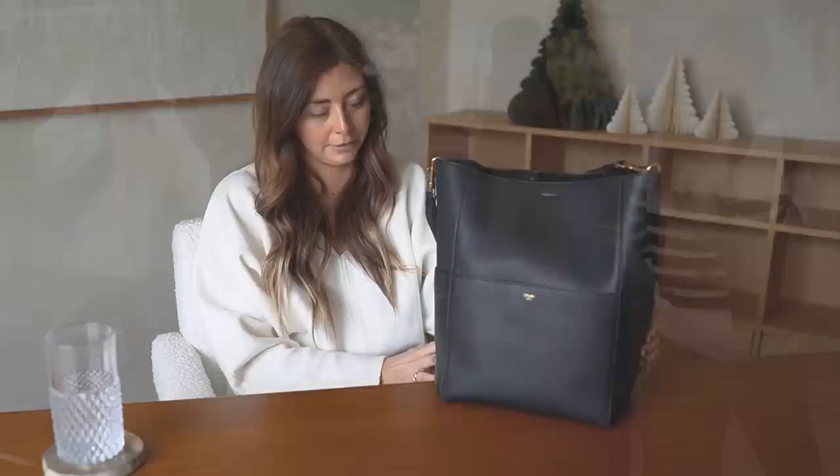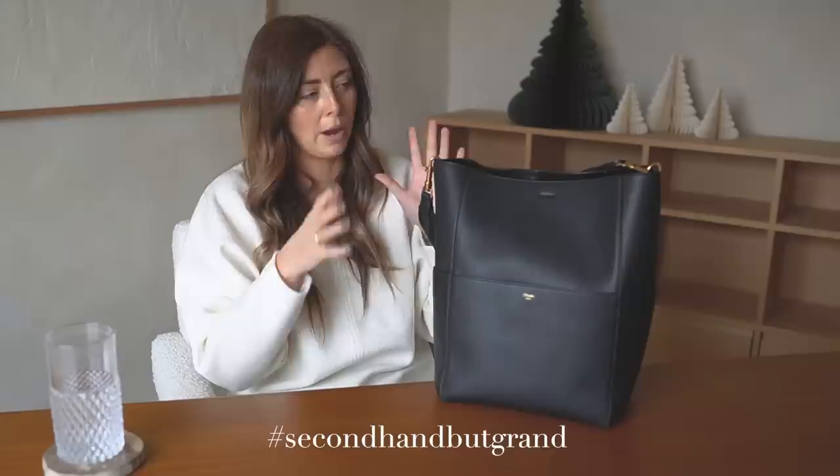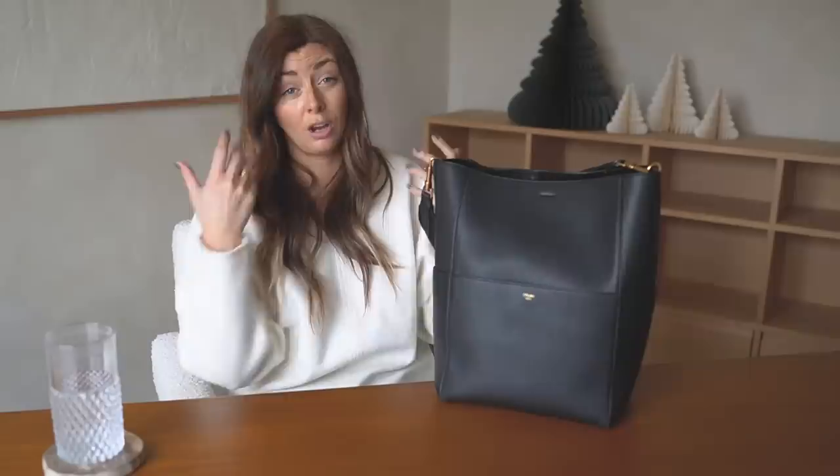First up within the Celine category is my beloved Sew Sangle. This is the larger of the two sizes it comes in. I bought this pre-loved off Vestiaire. It is black in the grained calfskin with brushed gold hardware. I quite like gold hardware because I wear gold jewellery, so it goes with a lot of things in my wardrobe and with all my jewellery in general.